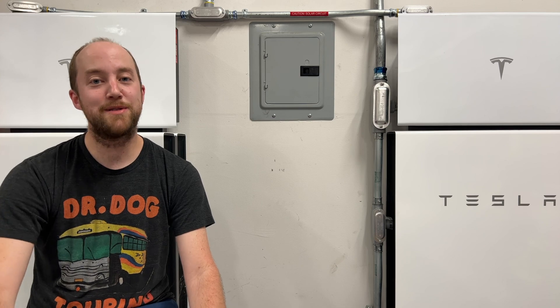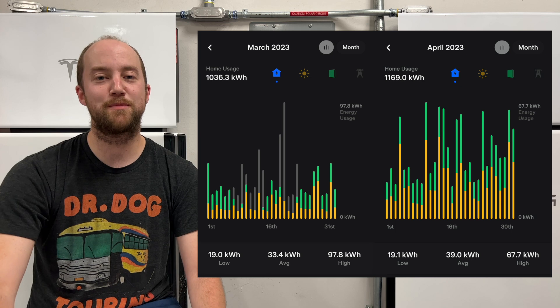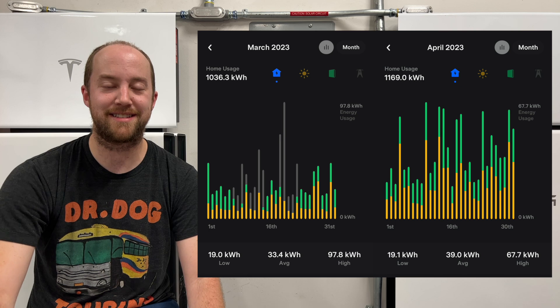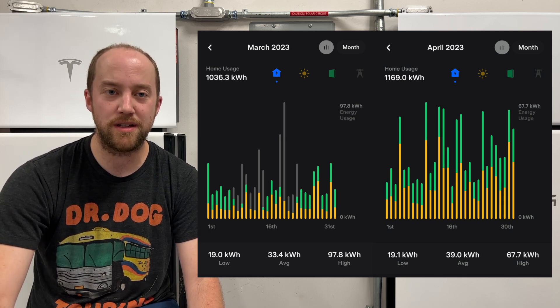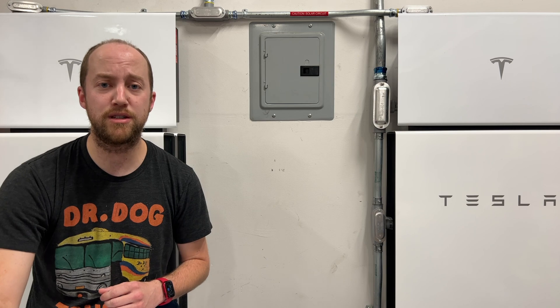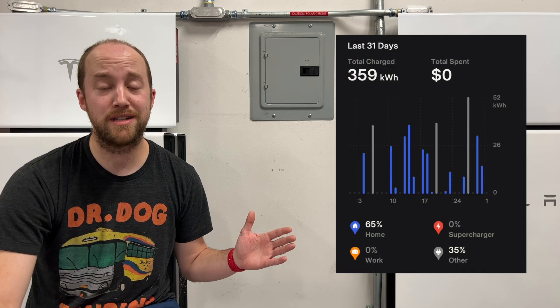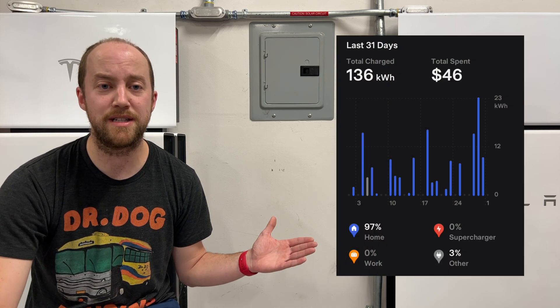Now let's look at the data — we're going to take a look at house usage first. In March last month, we used 1,036.3 kilowatt hours, and in April we used 1,169 kilowatt hours. That's about a 10% increase month to month. The main difference is driving — last month in March, we used about 300 kilowatt hours between the two cars for charging. In April, it was up to about 370 kilowatt hours, as you can see in the graphs here.